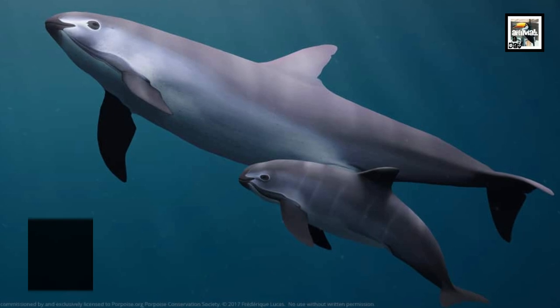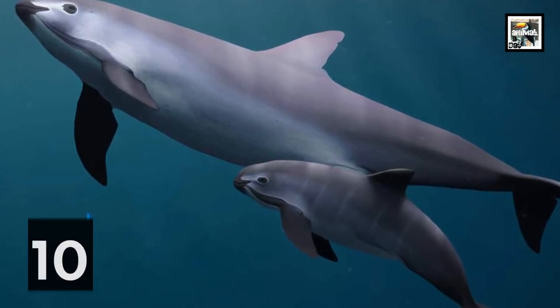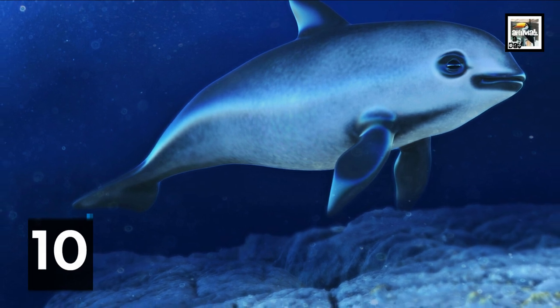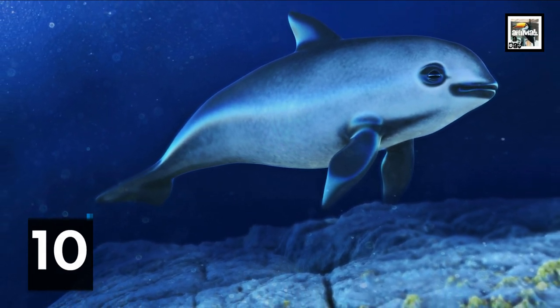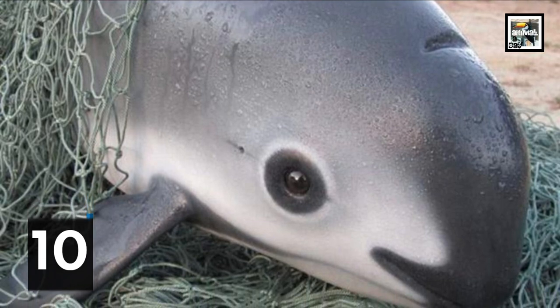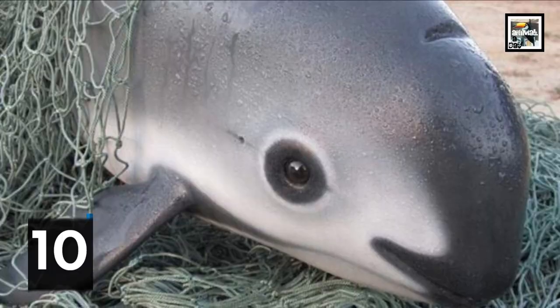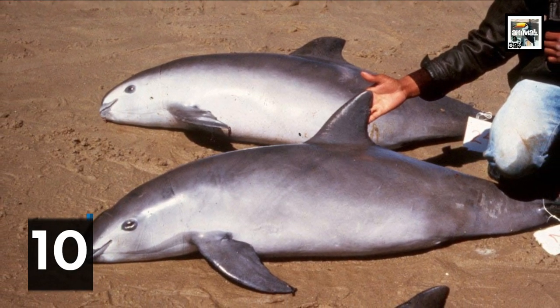The vaquita is considered the marine mammal that is most critically endangered, with fewer than 10 individuals thought to be alive as of last year. Illegal fisheries in their home range use giant gillnets to catch the highly valuable totoaba fish, among other things, and vaquitas have a high chance of becoming their unfortunate collateral damage.